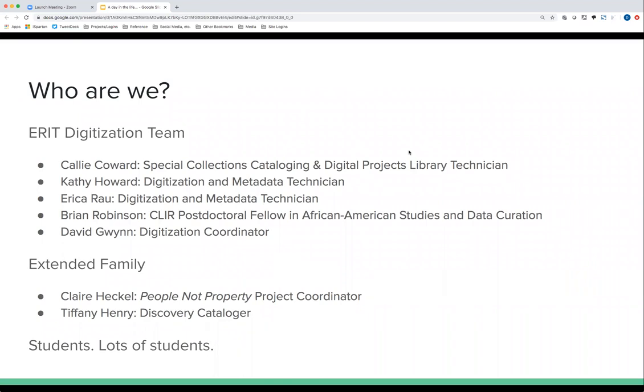The digitization unit is part of ARIT, the Electronic Resources and Information Technology department. There are officially four and a quarter of us, depending on how you count, plus a lot of students. The team consists of me — I'm the coordinator — and we are one of four units within ARIT, the others being the support team, the development team, and Terry, who is basically his own unit. Within the digitization unit, we have Callie Coward from Special Collections Cataloging, Kathy Howard, Erica Rau, and Brian Robinson, a postdoc fellow funded under a CLEAR grant in African-American studies and data curation.